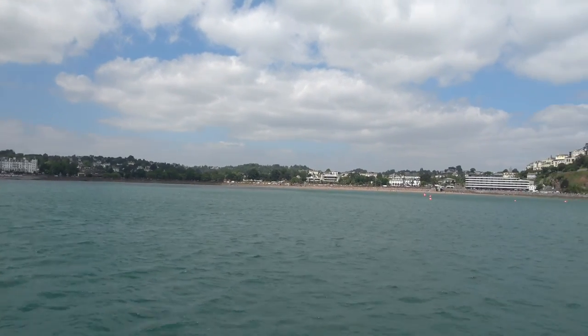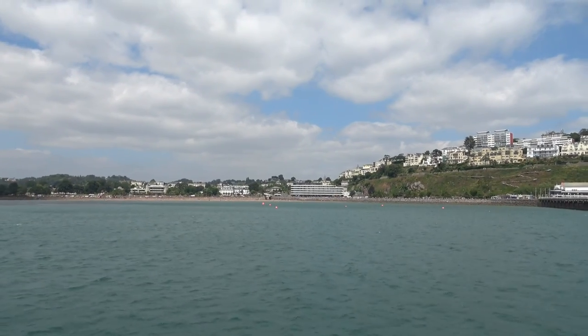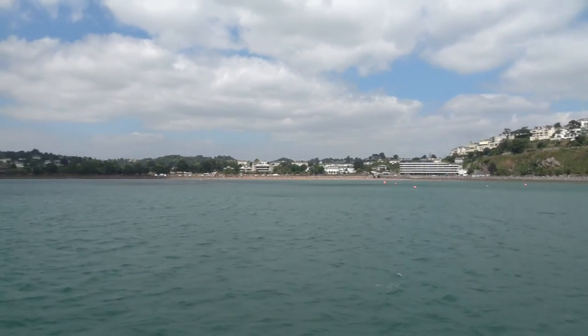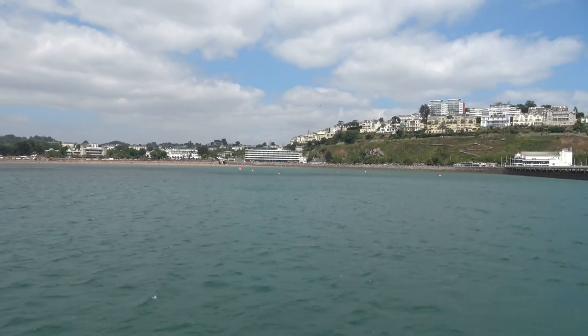The building down on your right there that looks like a cruise ship — that was an old hotel called the Palm Court. They've now built a lovely new building there, mainly apartments, and the bottom sections are full of outlets.